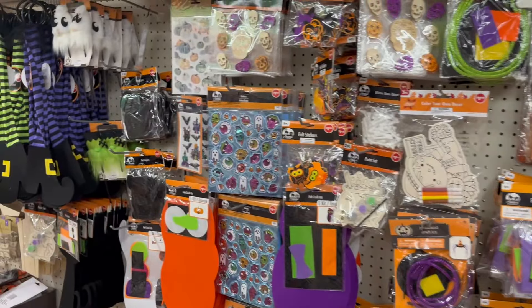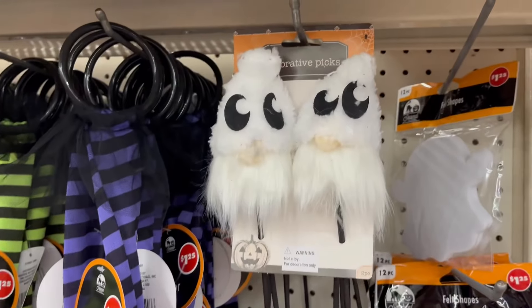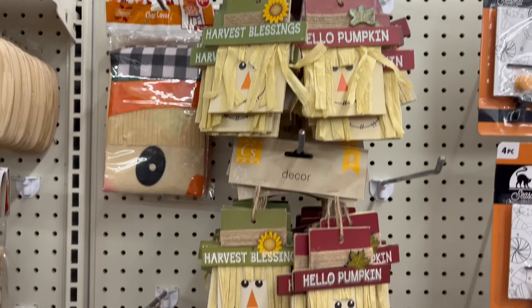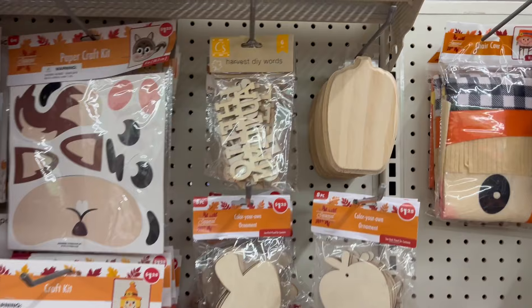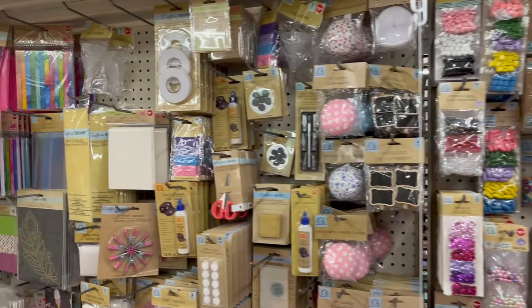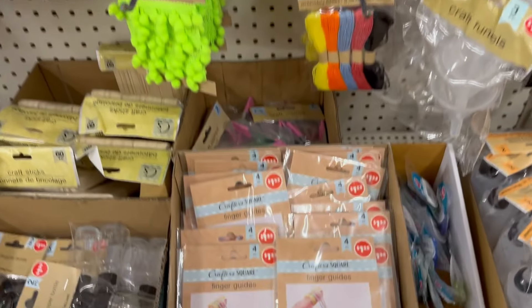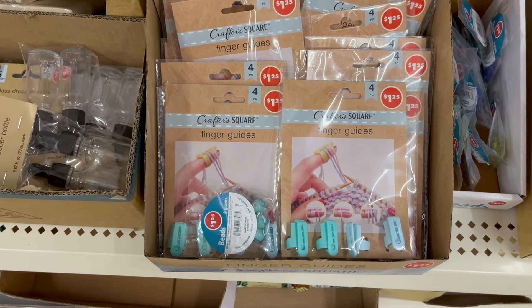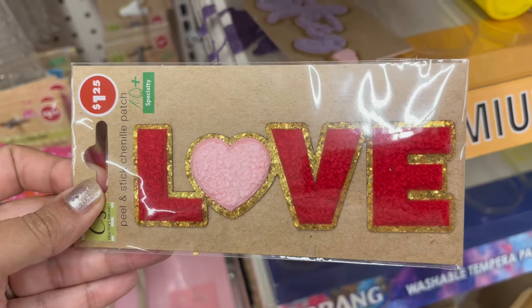If you made it to this section, thank you so much for following me or checking out my video. Welcome if you're new, and welcome back if you're returning — I'm so happy you're here. Please leave a comment letting me know your favorite part and whether you'd try any of the dupes. Don't forget to like and subscribe! The disco tiles are new and so are the peel-and-stick items.